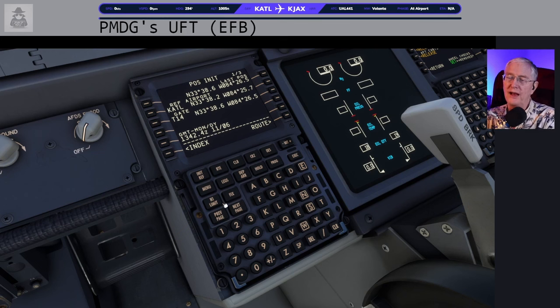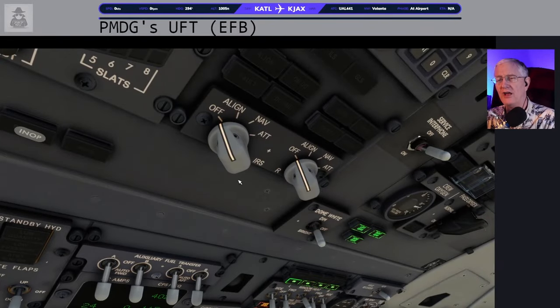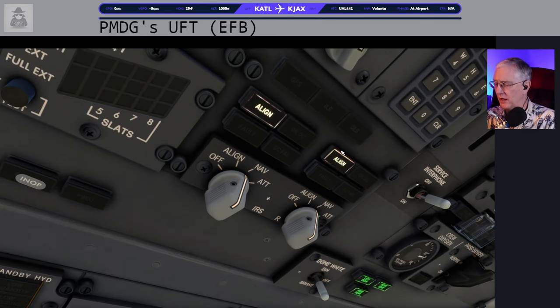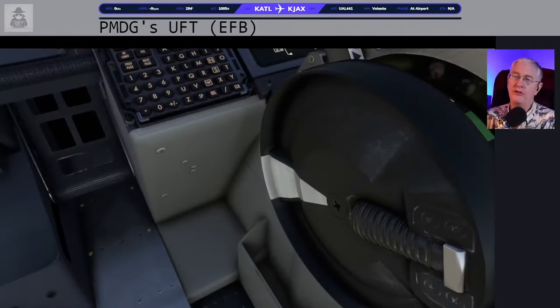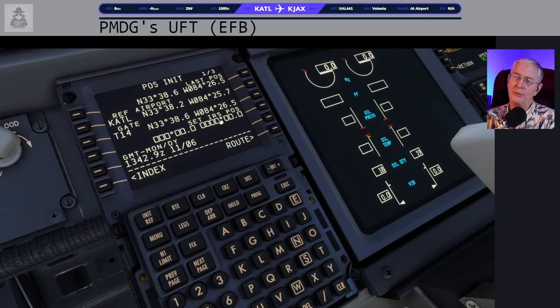Then look all the way up to the top panel — take the IRS switches to the left and right and put them on NAV. You can watch the lights flash: it'll go on DC, then align. Look back down and soon the boxes will show up — there they are. So grab your latitude/longitude of the gate or GPS position, put it in the scratch pad, and the alignment has begun.